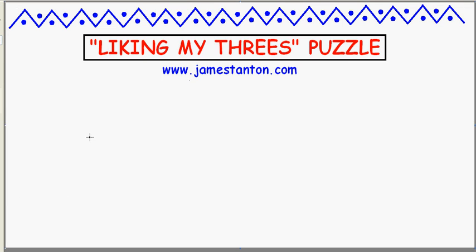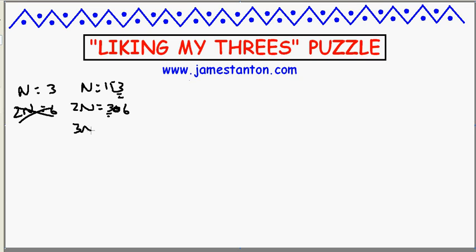Welcome. Here's a puzzle about my fondness for the number 3. The number 3 itself certainly contains the digit 3, but its double is 6, which doesn't contain the digit 3. 153, however, contains the digit 3, and its double is 306, which also contains the digit 3. But unfortunately its triple, which is 918, doesn't contain the digit 3.